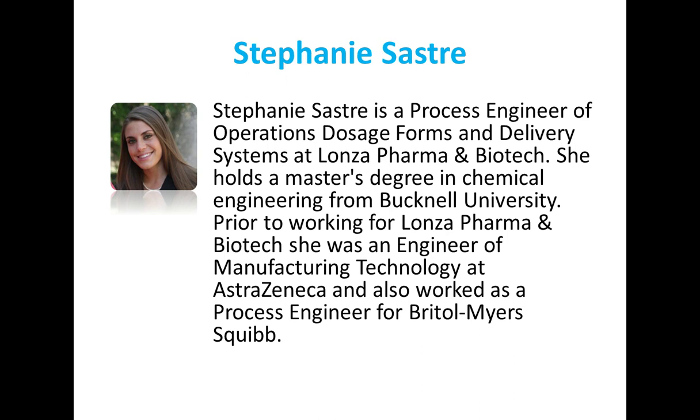Next, Stephanie Sostra is a process engineer of operations, dosage forms, and delivery systems at Lanza. She holds a master's degree in chemical engineering from Bucknell University. Prior to working for Lanza, she was an engineer of manufacturing technology at AstraZeneca and also worked as a process engineer for Bristol-Myers Squibb.